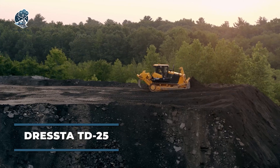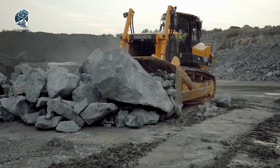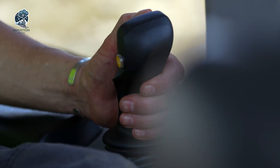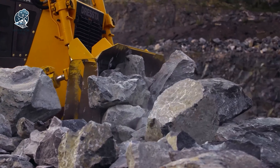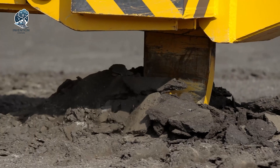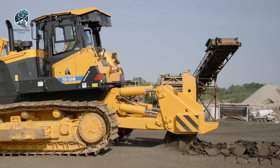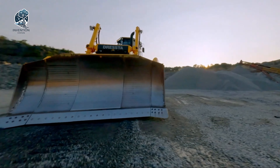Dresta TD-25 unveils its latest heavy-duty bulldozer, meticulously crafted for the rigors of demanding tasks in mining, coal development, and construction. Purpose-built for resilience, the company integrates advanced technologies and components, elevating the machine to new heights of performance. This powerhouse bulldozer stands as a testament to engineering prowess, a robust solution tailored to navigate the challenges of the most demanding terrains. Welcome to a realm where Dresta TD-25 converges innovation with durability, forging a path where cutting-edge technologies and heavy-duty construction seamlessly merge for optimal performance.